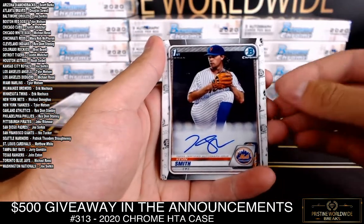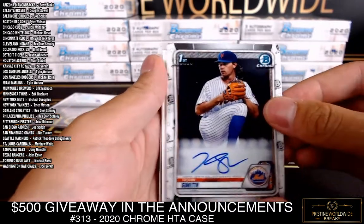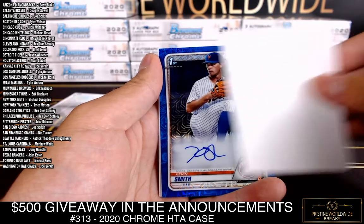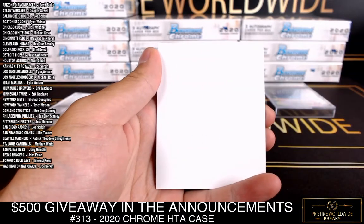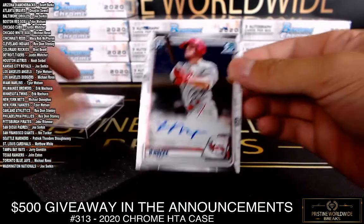Next up, Kevin Smith Mets base auto — scratch, you can kind of see it top left there. Blue Mojo Kevin Smith, same guy, Mets. Too bad those weren't Alvarez. And base auto Logan O'Hoppe for the Phillies.